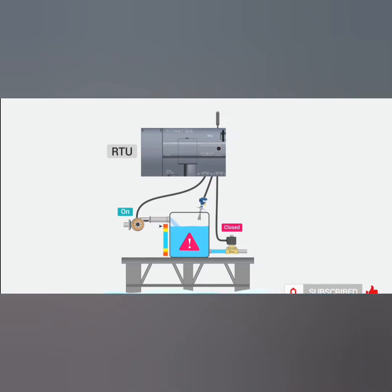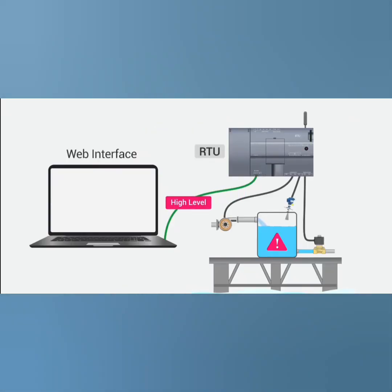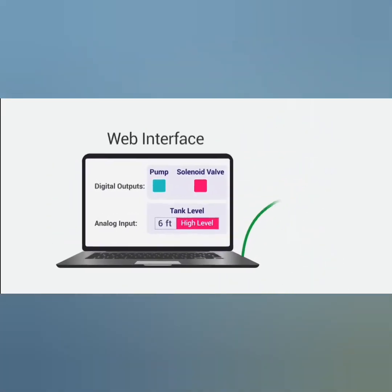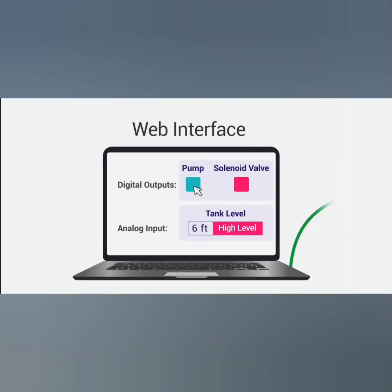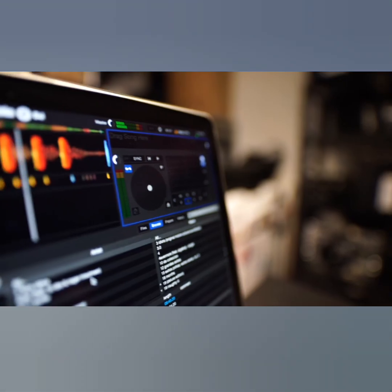Now, what makes a DCS so critical to industrial processes? Well, there are several key features of a DCS that make it an indispensable tool. Firstly, there's scalability. A DCS can be easily expanded or modified to accommodate changes in the plant's process requirements.